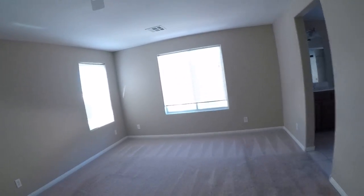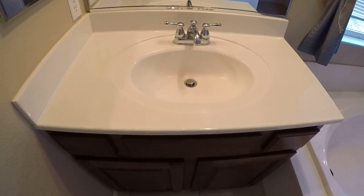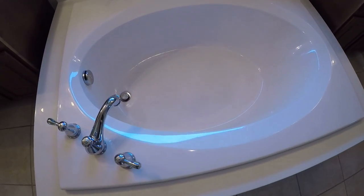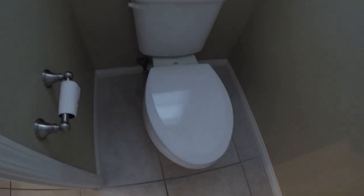It's a nice size master with a nice size bathroom as well. The cabinets look like the same condition as downstairs — you can tell they were used, but they don't look bad. It's actually a decent sized shower. Everything was pretty big in here.